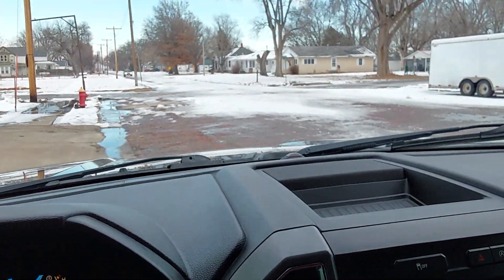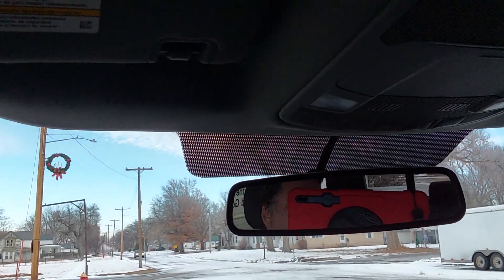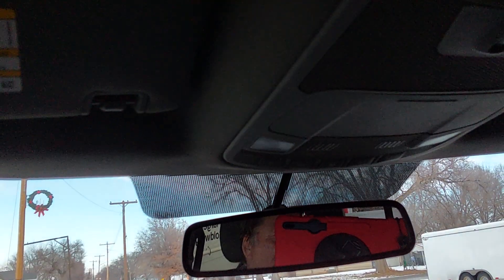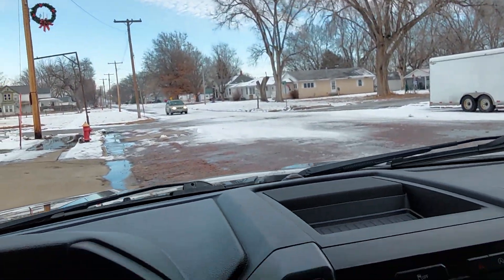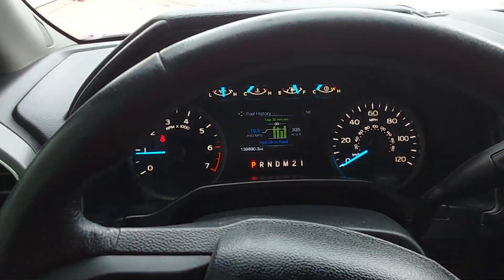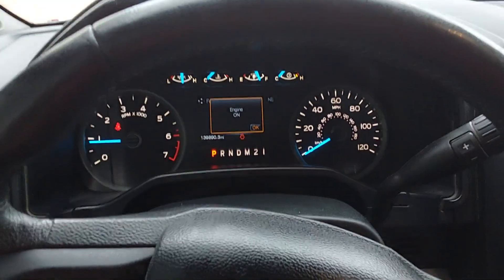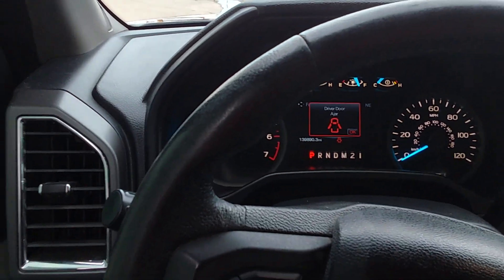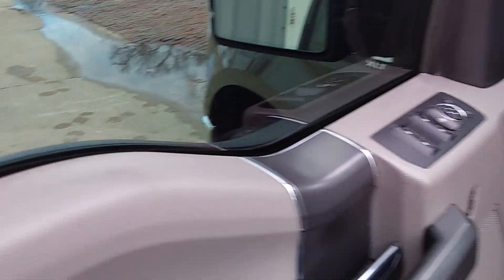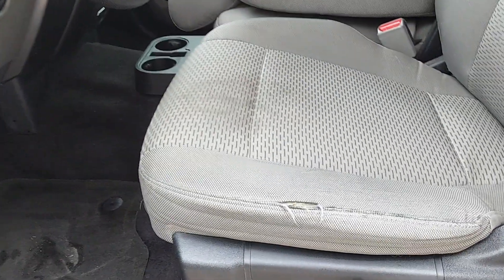Interior is really pretty nice — one little tear in the seat. Just put a new windshield in it. There's that sliding rear window. It had brakes put on at around 110,000 miles all the way around, a set of plugs put in it here not too long ago, and oil changes every 5,000 miles.